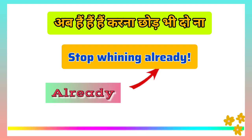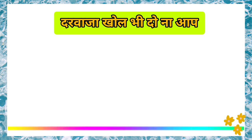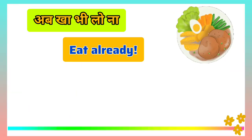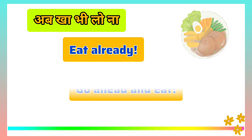You can use different words for the same idea. For example, instead of 'Open the door already,' you can say 'Hurry up and open the door.' Instead of 'Eat already,' you can say 'Go ahead and eat.'